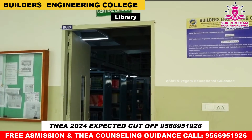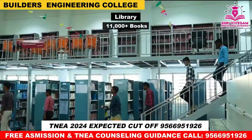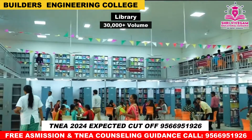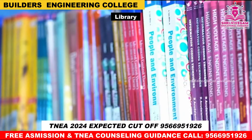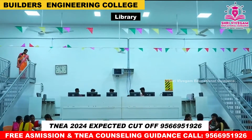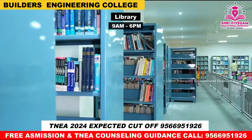The library has around 11,000 plus books and 30,000 plus reference books, along with e-journals, magazines, and department-wise reference books. Competitive exam materials are also available. The library is open from 9 AM to 6 PM.